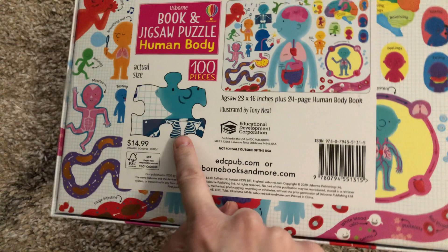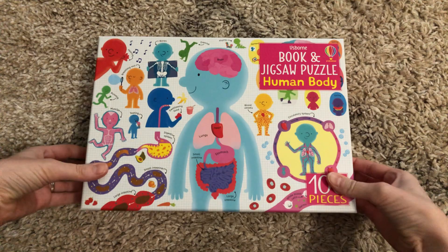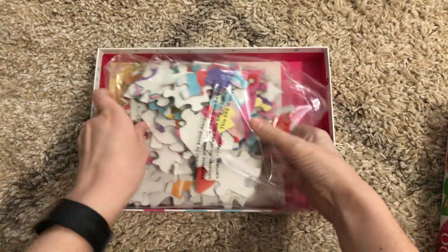What I love on the back is it shows you the actual size of a puzzle piece. These are very bright colors, really fun. The cover is taped on, and then all of your pieces come in a bag, all ready to go for you.